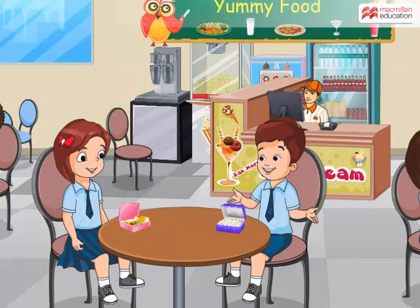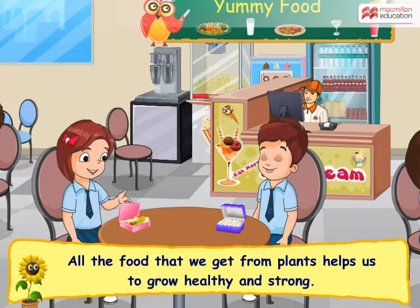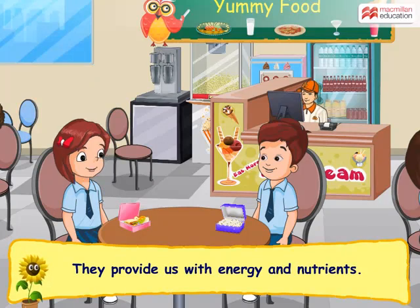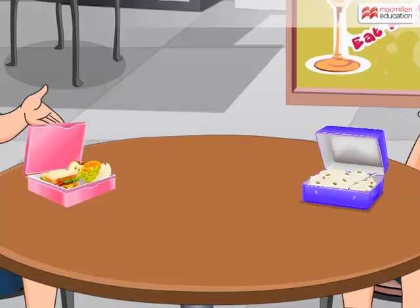That is amazing. I did not know that. Plants are so useful to us. Yes, they are. All the food that we get from plants helps us to grow healthy and strong. They provide us with energy and nutrients. Thank you Sonam. Now let's finish our lunch. I will finish my mashed stems and seeds. And I will finish my fruits.